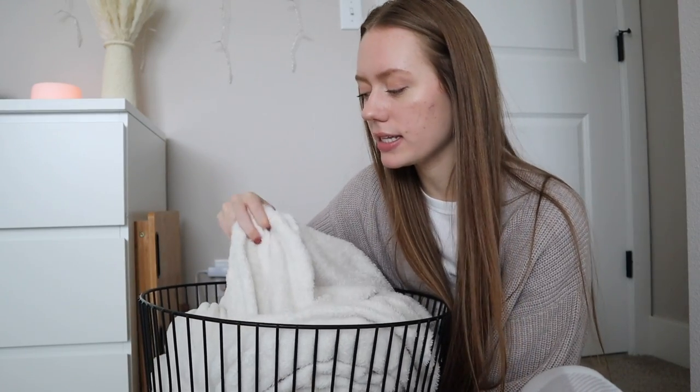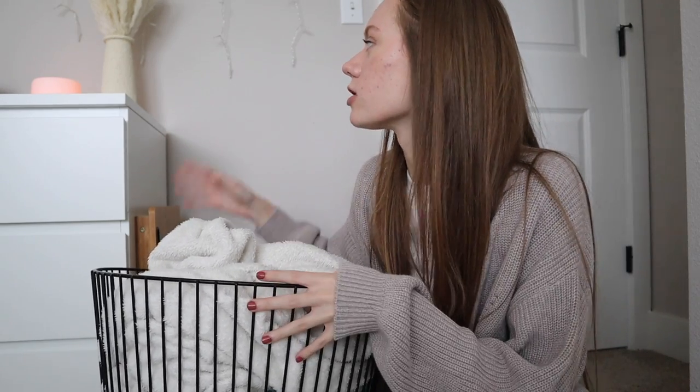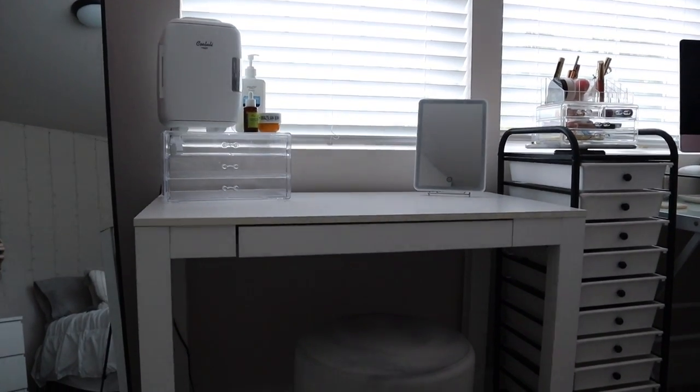The next thing is this basket — I actually got it a while ago but wanted to include it because it really helped elevate my room. My old basket was flimsy and would collapse under blankets. I got this wired basket from Target for only about $25. I've been looking for little black accents throughout the room — the stool, this basket, my mirror, my makeup organizer, and my rug has black lines too, so everything ties together.